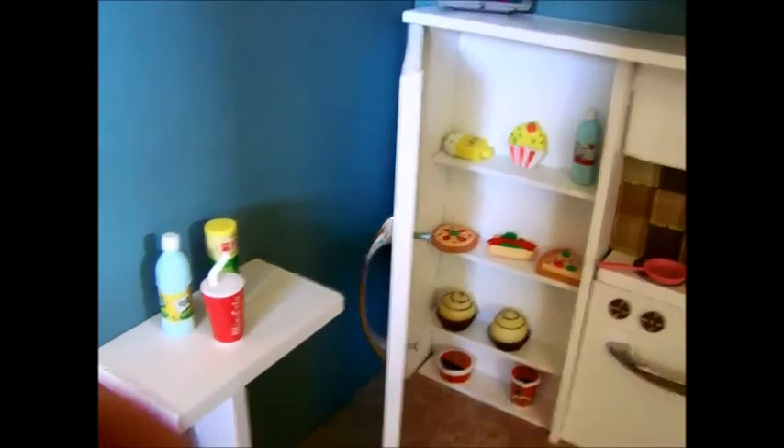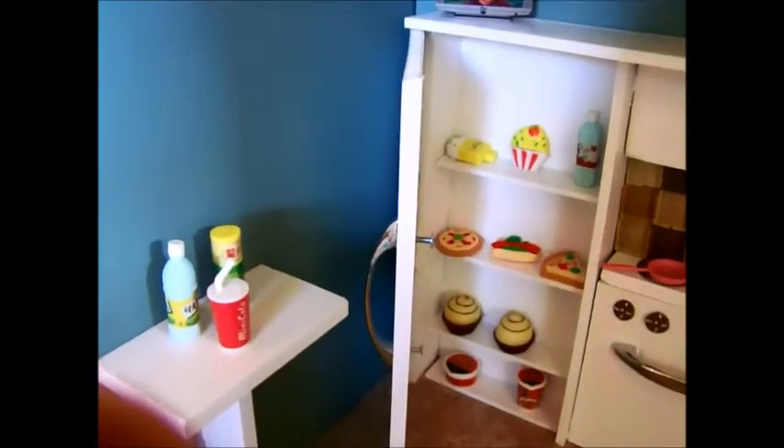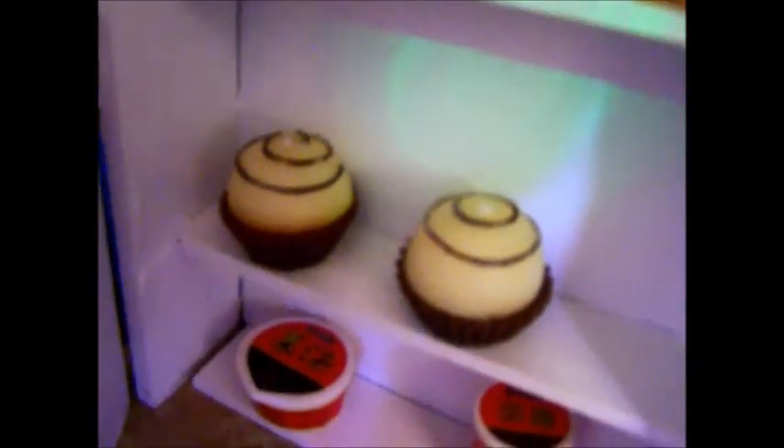I'm going to let you know right now that all the food is erasers, except these two cupcakes, which are candles that we cut the tops off of.